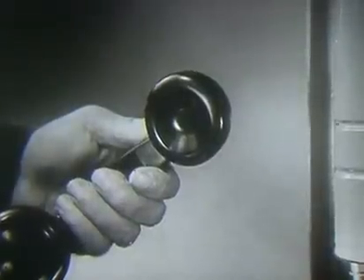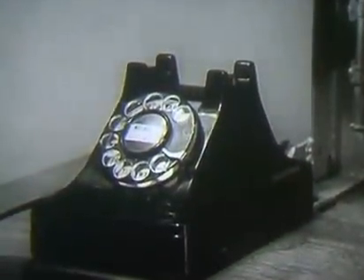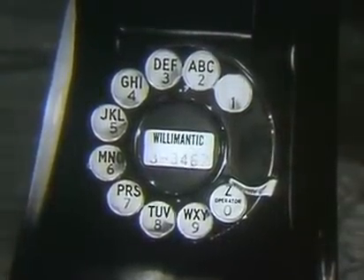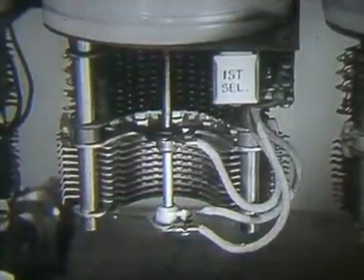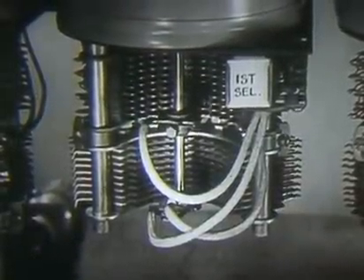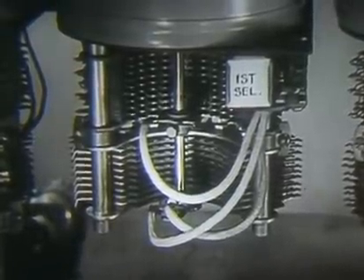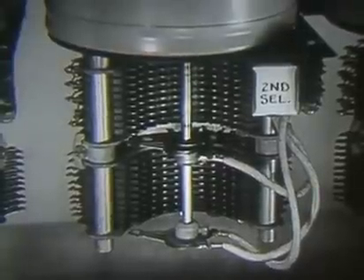Dial tone tells the customer that the equipment is ready to receive the first digit. For this demonstration we will dial the number 3-5-2-8-6. The circuit is connected to contacts controlled by the telephone dial. As the dial is moved off normal for the digit three, no action takes place in the first selector, but as the dial returns to normal the selector responds to the dial pulses. It stepped up to the third level and by rotary action cut in automatically to select an idle circuit to the next selector.